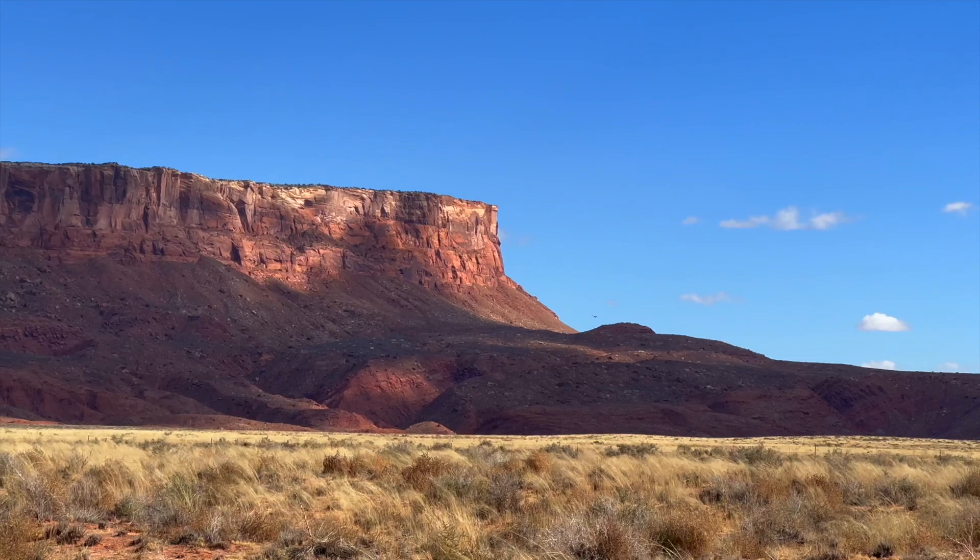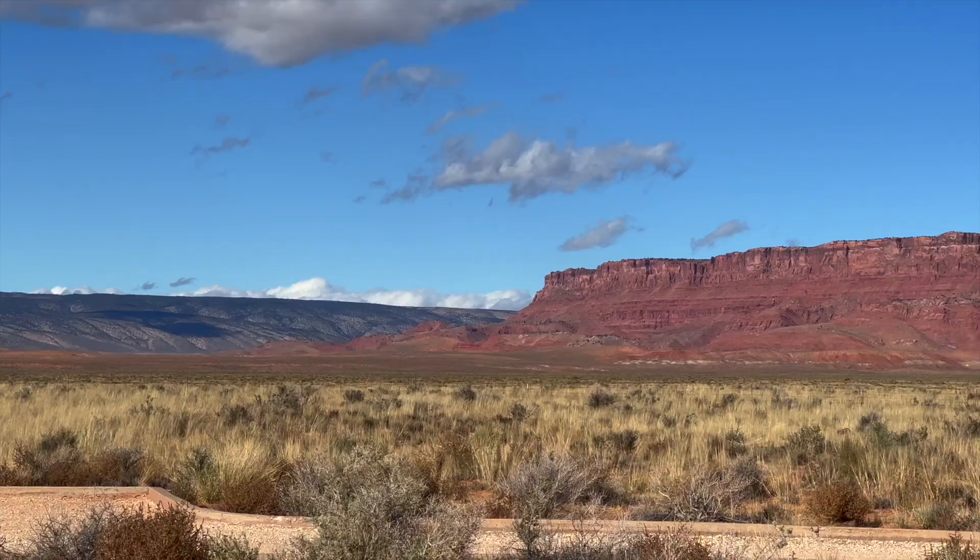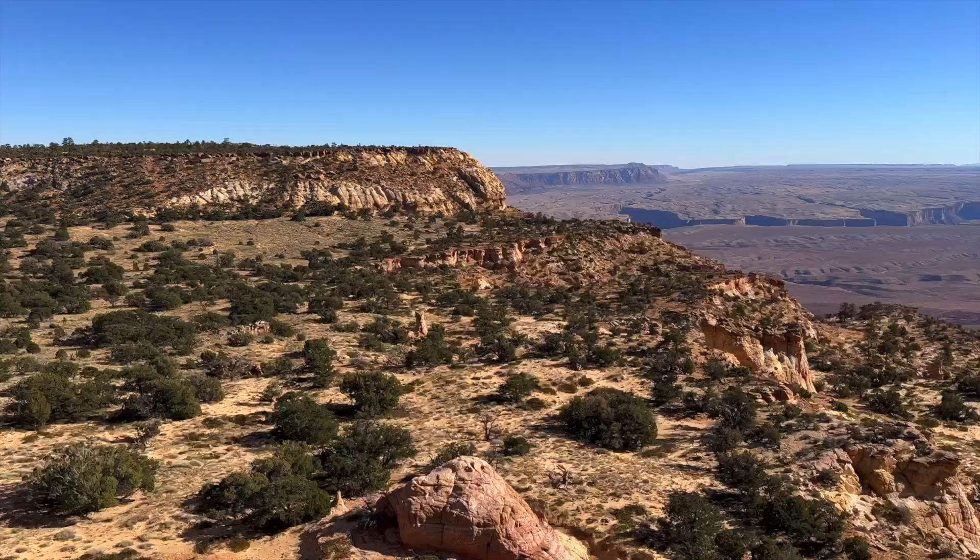We are surrounded by the Kaibab National Forest. We have the Grand Staircase-Escalante National Monument. We have Glen Canyon and Lake Powell. We have the Grand Canyon just south of here.